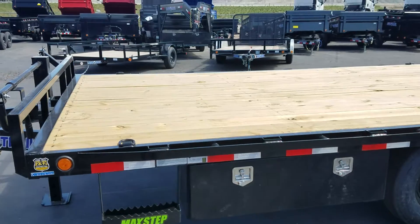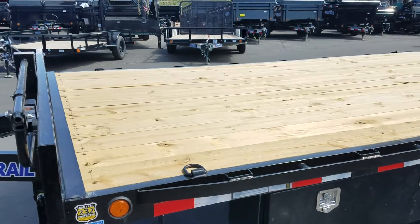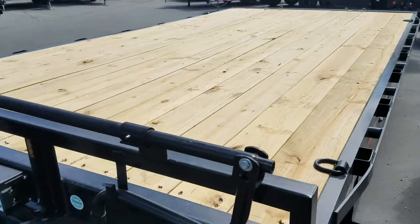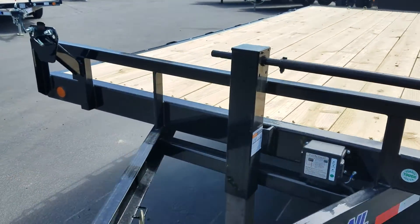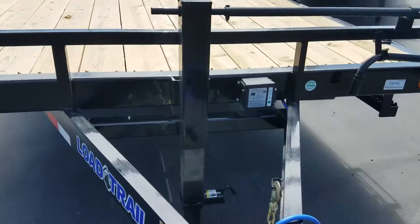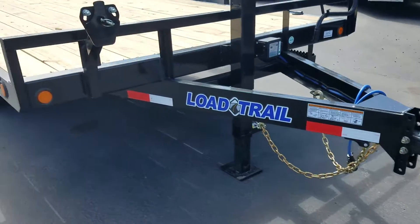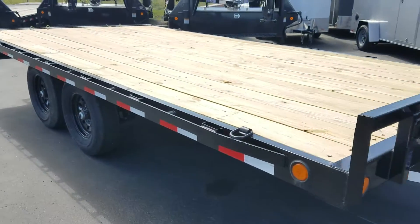It features a treated wood deck. It does have four D-rings mounted to the top rail, as well as a rubber rail all the way around. You've got the heavy-duty jack on here and a spare tire mount. These trailers do have a 2 and 5/16 coupler which is adjustable. You also have LED lights all the way around.